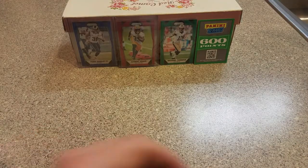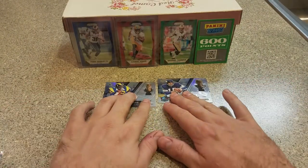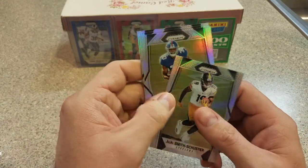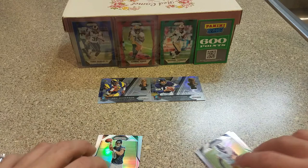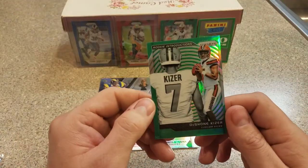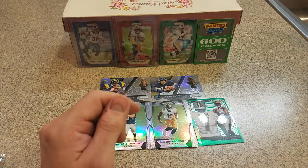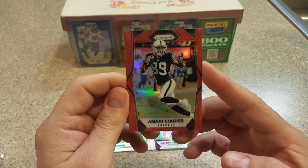Little recap here. We did get two of the Hall of Fame cards — Fran Tarkenton and Eric Dickerson. Rookies: we got a couple good ones — JuJu, really nice; Gallman, that's okay; McNichols, terrible; Mitchell Trubisky. So the JuJu and the Trubisky. We got the green Kaiser rookie introduction — that's nice. These aren't as rare as the red and the blues, but definitely not bad. And we did manage to get a red — Amari Cooper. I'm happy with that.